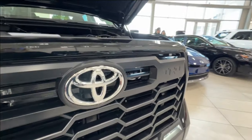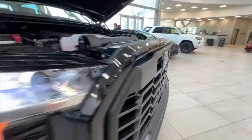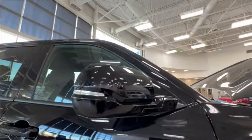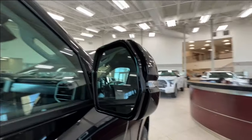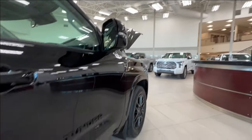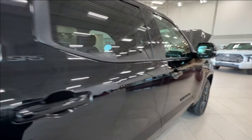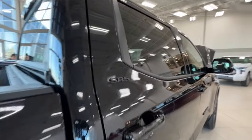Up front on the grille, you have your TRD logo. Moving to the side, we have the black TRD alloy wheels. The side mirrors have integrated turn signals and blind spot monitoring. You'll find that all of the badges on this unit are fully blacked out, including the SR5 trim level badges on your rear doors.